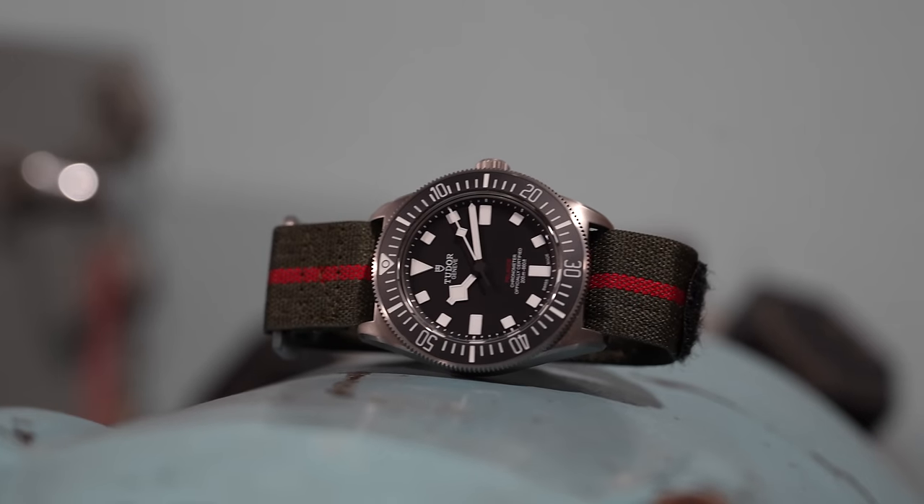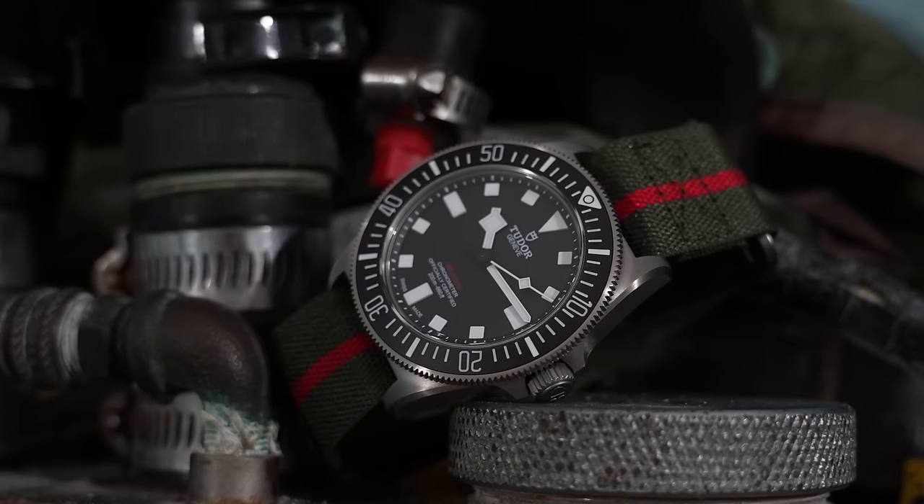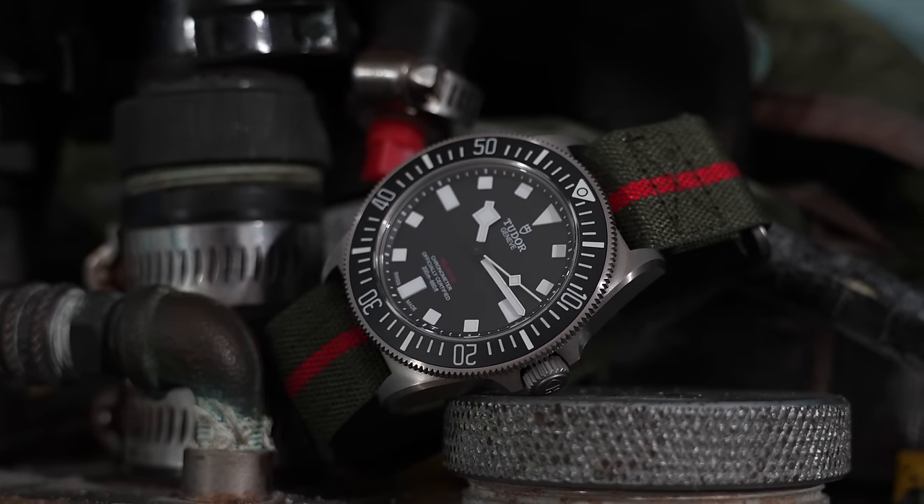And I absolutely love that outlook on watches, because ultimately that's what they should be — tools. The fanciness for me comes from the ability to perform that tool task well: accuracy, robustness — that's where I see the fanciness.